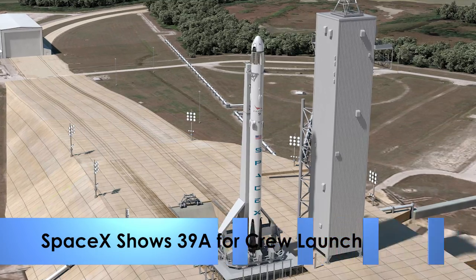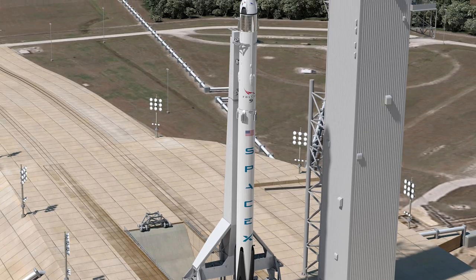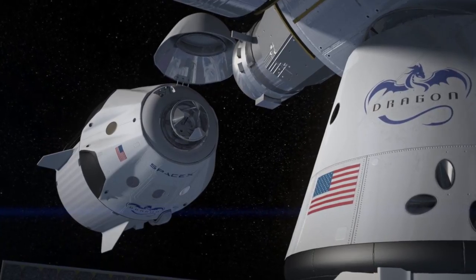SpaceX released a concept image of Launch Pad 39A at Kennedy showing what the company envisions for the historic complex when it begins launching crews to the International Space Station in 2017.